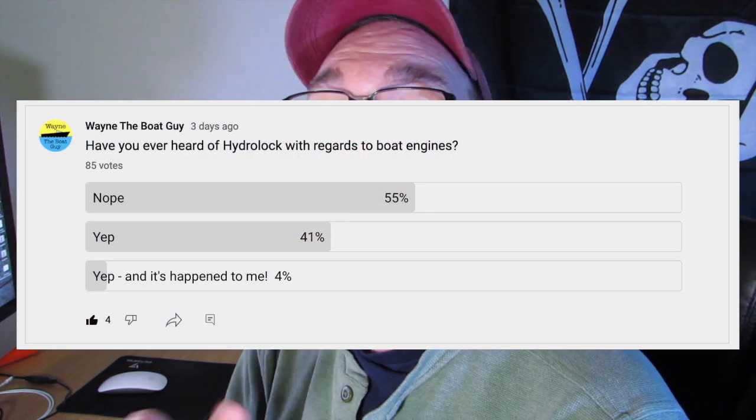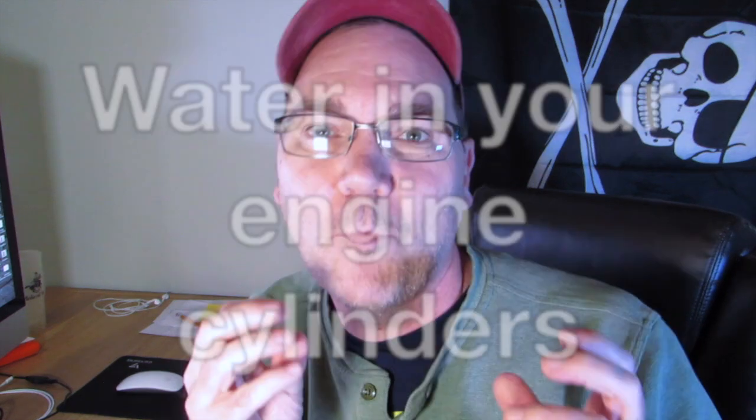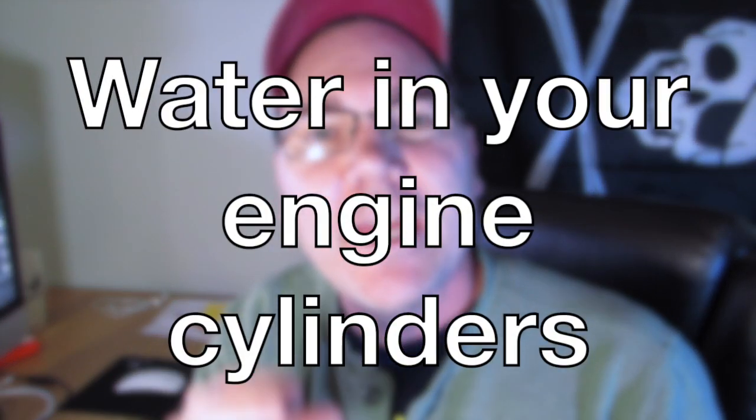Hydrolocking boat engines — what does that even mean? I actually did a poll recently and asked how many of you have heard of hydrolock, and the majority of you said you've never even heard of it. I hadn't either, so I researched hydrolock. What hydrolock is is water in the cylinders.